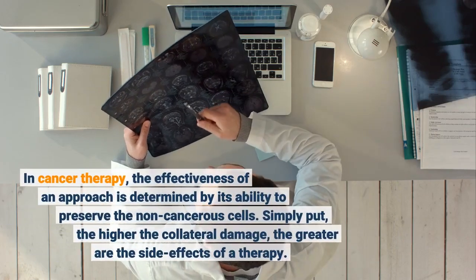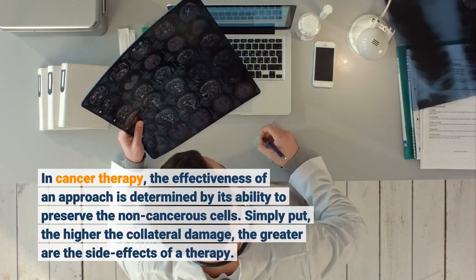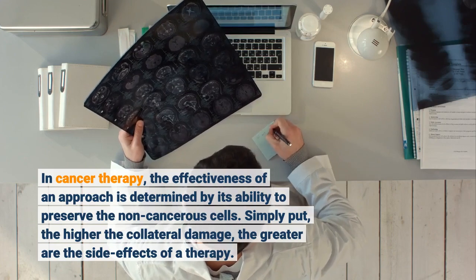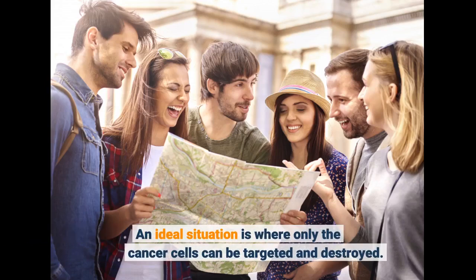In cancer therapy, the effectiveness of an approach is determined by its ability to preserve the non-cancerous cells. Simply put, the higher the collateral damage, the greater are the side effects of a therapy. An ideal situation is where only the cancer cells can be targeted and destroyed.